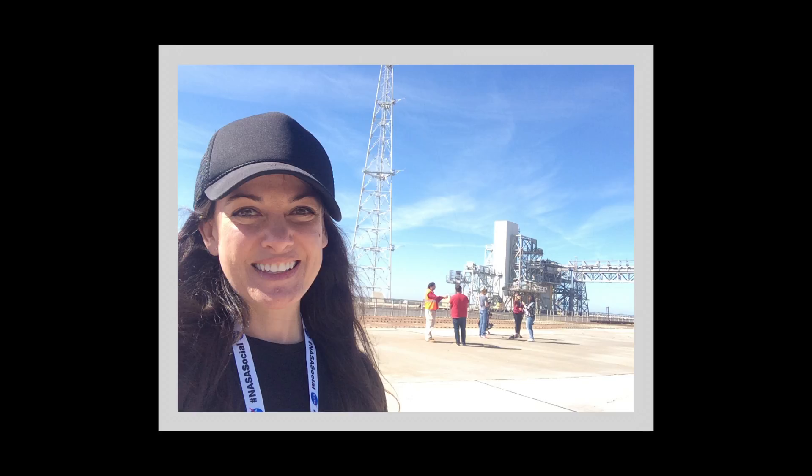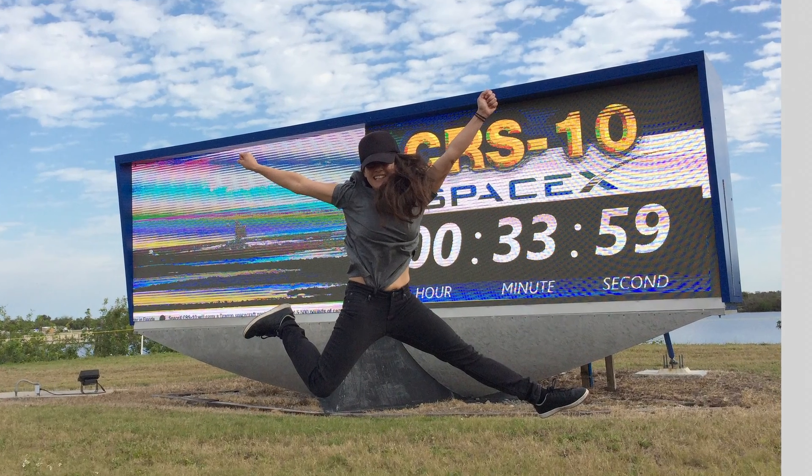Wow! So that was my first rocket launch. I can't wait for the next — you should catch one too. They're a real blast.